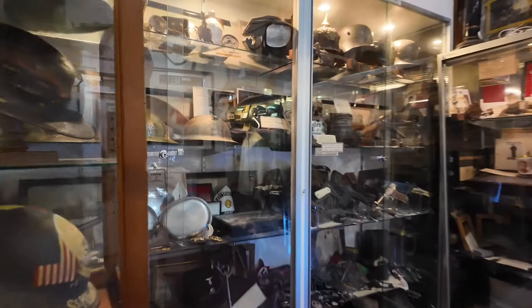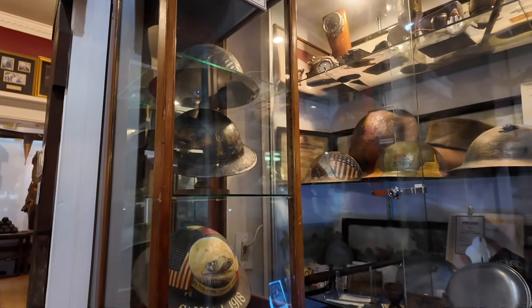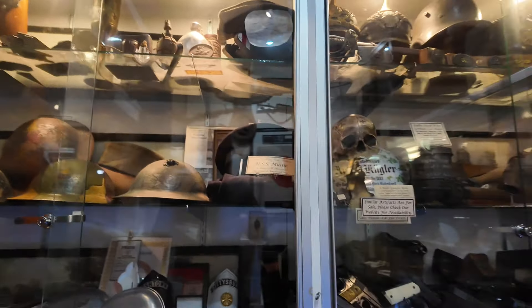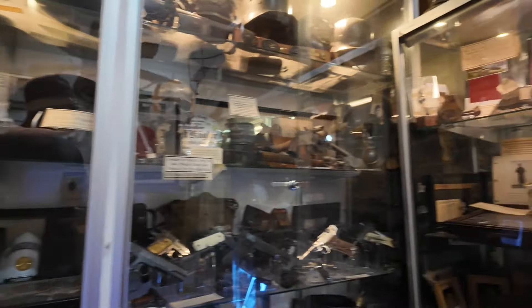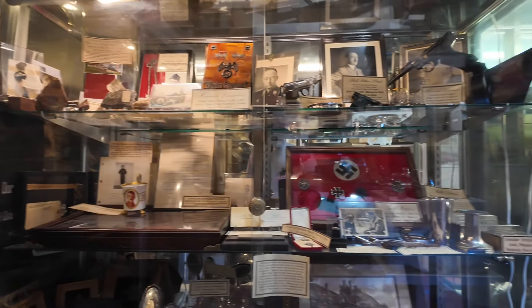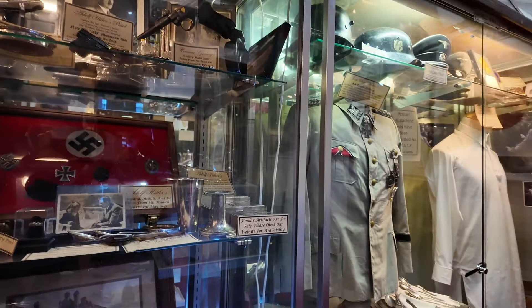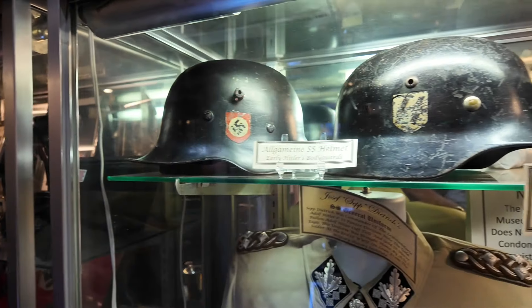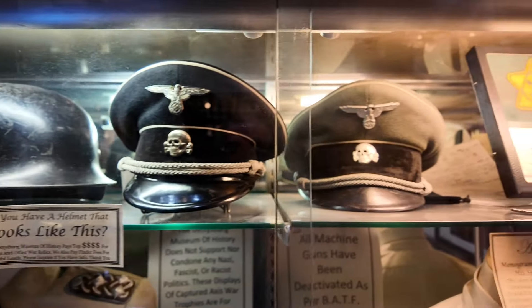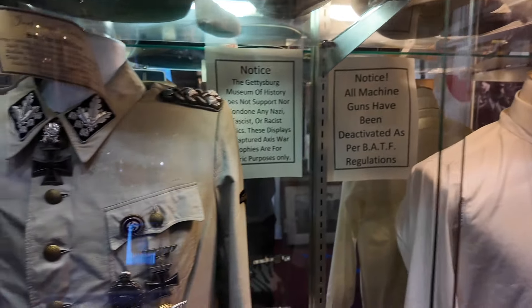It's not all Gettysburg stuff here either — it's World War II as well. So much stuff. Look at these Nazi helmets and hats. Just amazing how they get hold of all this stuff.